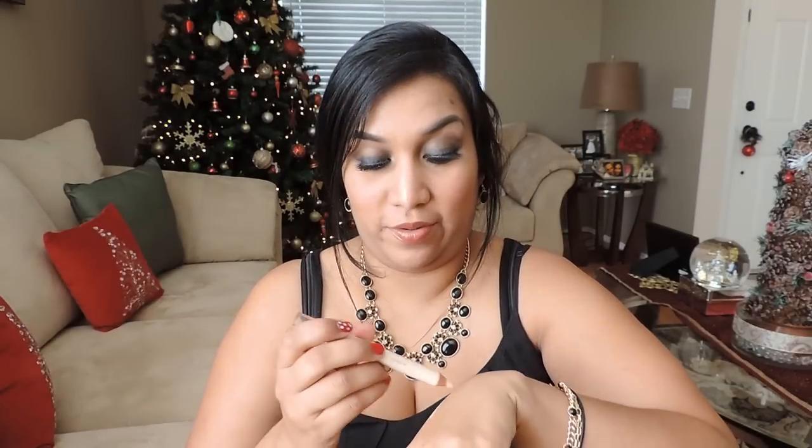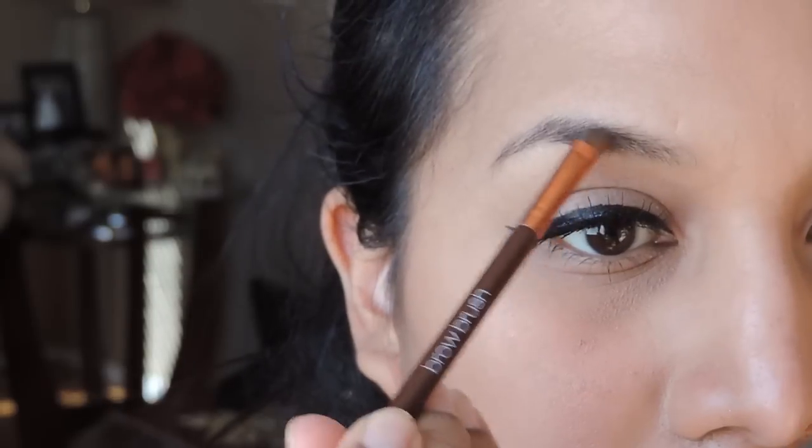They also have this amazing dual pencil — on one side it's a foundation pencil and on the other side it's a highlighter. I own similar ones from other companies where both sides are just highlighters, but having one side as foundation is pretty cool. They also sent me two brushes: the Billion Dollar Brow smudge brush, and the dual pencil with the angled brush and a spoolie.